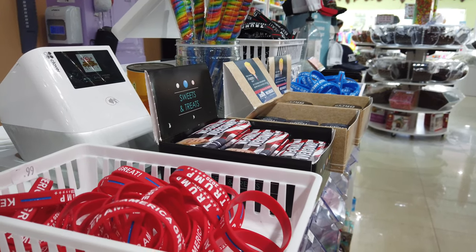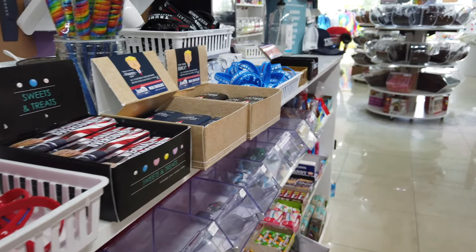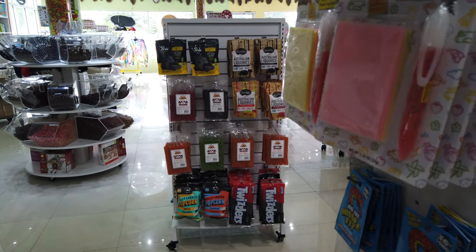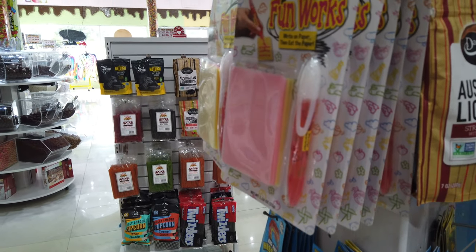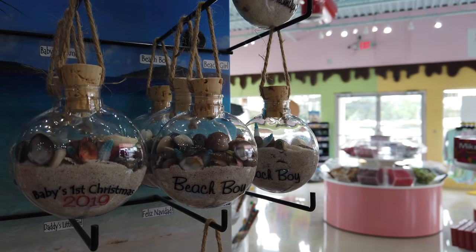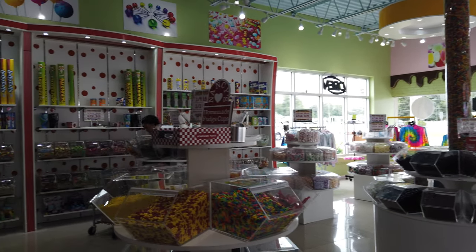Aside from candy, if you have a real sweet tooth, in the same parking lot as this candy shop there is an ice cream parlor. So you can get some ice cream, get some candy, and if you're staying at Ocean Lakes across the street, you could probably do all of this with your golf cart — just be very, very careful if you cross Highway 17 in your golf cart.